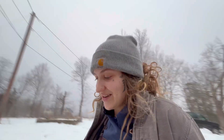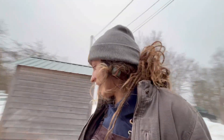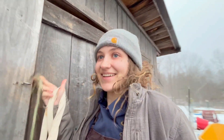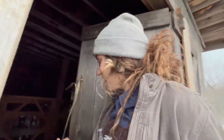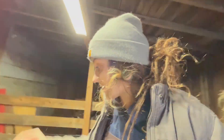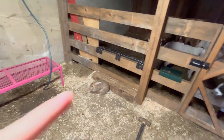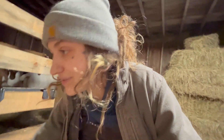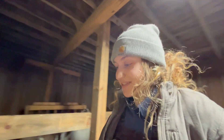Good morning everybody, it's Saturday morning and it's supposed to be almost 50 degrees today — it's crazy, everything's melting and it looks super gross out, it's all foggy. Hi bunny! There's a little bunny, Clover. He probably won't let me pet him.